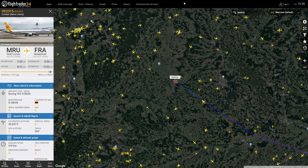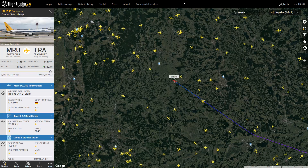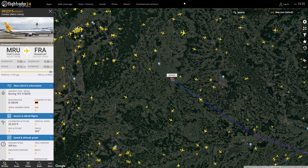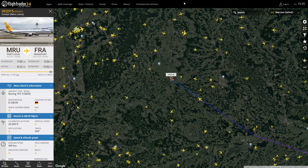We have the Condor Retro 767-300 into Frankfurt from Port Louis. We have captured this before. I'm not a fan — some retros look good, some don't, and in my eyes this is one that doesn't. Let me know what you think in the comments.